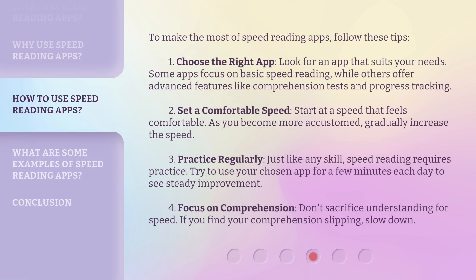To make the most of speed reading apps, follow these tips. First, choose the right app — look for an app that suits your needs. Some apps focus on basic speed reading, while others offer advanced features like comprehension tests and progress tracking. Second, set a comfortable speed. Start at a speed that feels comfortable, and as you become more accustomed, gradually increase the speed. Third, practice regularly — just like any skill, speed reading requires practice. Try to use your chosen app for a few minutes each day to see steady improvement. Fourth, focus on comprehension. Don't sacrifice understanding for speed. If you find your comprehension slipping, slow down.